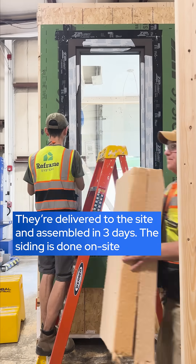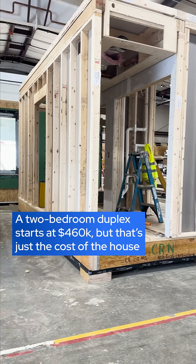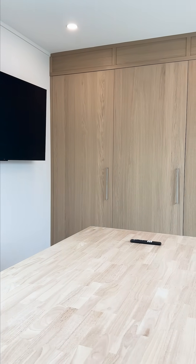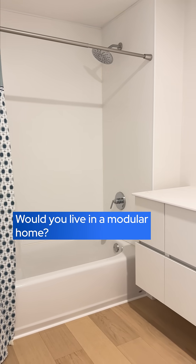Right now it takes just over a month to build one modular home. Then it gets shipped out in pieces to the delivery site and installed in three days, step by step like a puzzle. Two triple-decker modular homes will be installed in Somerville in the fall. Would you live in one?